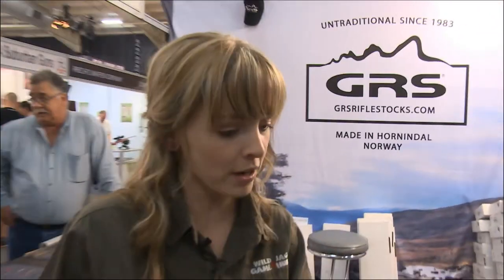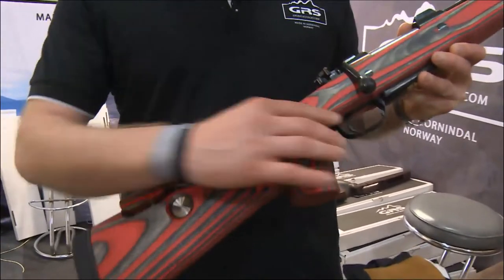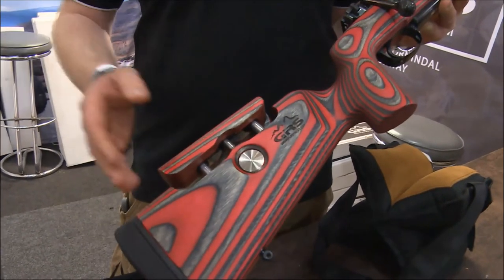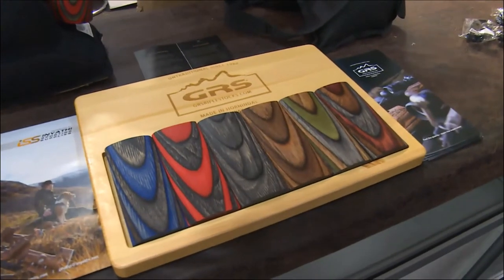We now deliver to 35 different countries in the world. The rifle stocks we make always have two things present: ergonomics and flexibility. On all our rifle stocks there is an ergonomical grip and features like push button adjustments, so it's very easy to adjust the length of pull and also the cheek piece. It's made in six different colors as displayed here, so customers can choose their style, color, and the inlet they want.